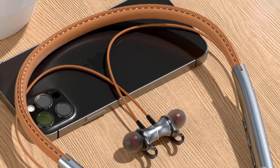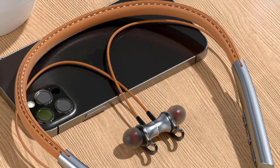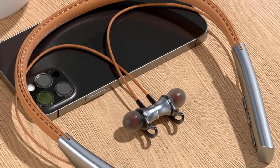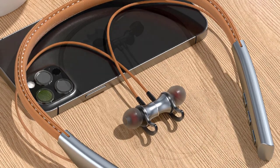The Neckband is sweatproof and fully compatible with iPhone, iPad, Samsung, and other Bluetooth devices. The Bluetooth earphones are great for outdoor sports and comfortable for long-time wearing.